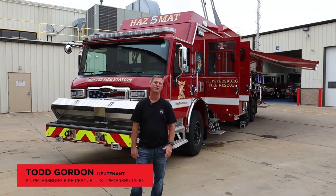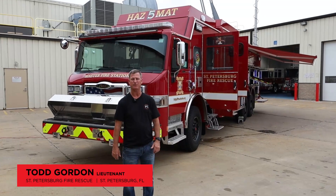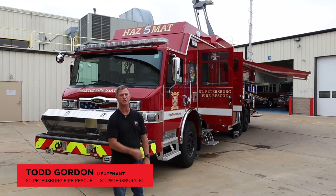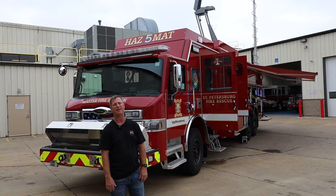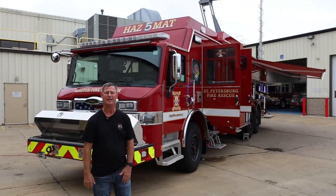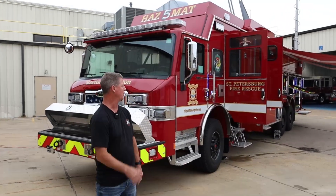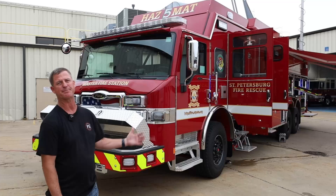Hi, I'm Lieutenant Todd Gordon. I'm with St. Petersburg Fire and Rescue. We're here at Pierce Manufacturing to do the final inspection of our new 2025 Velocity Heavy Duty Rescue Hazmat 5. This unit will be located in downtown St. Petersburg at the Master Fire Station. I'd like to give you a walk-around tour of Hazmat 5.